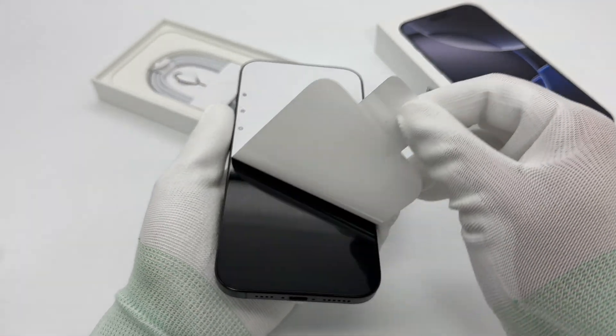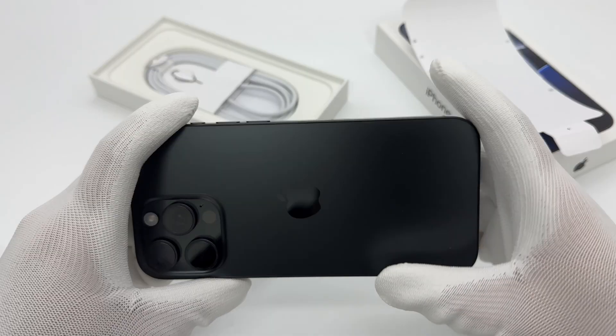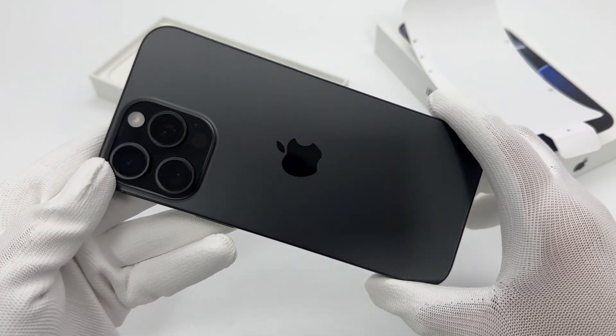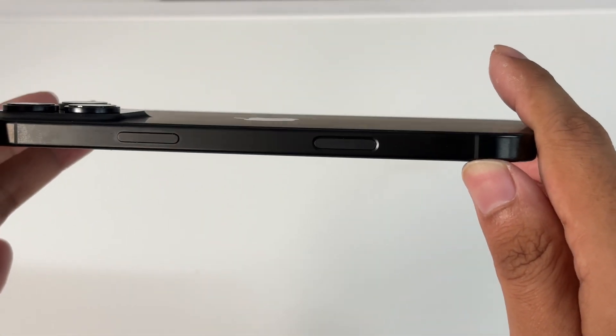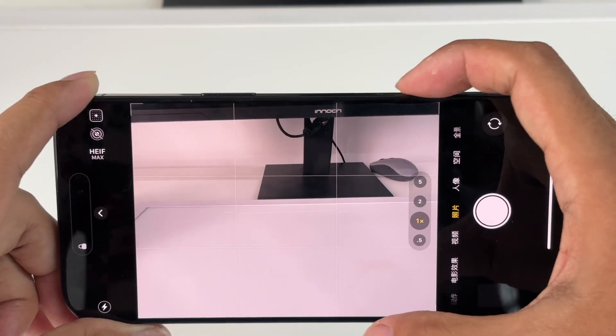The one we got is a black titanium version with a smooth surface that is prone to fingerprints. The biggest difference of this generation is it adds a camera controls button which can realize various functions such as exposure, depth, zoom, cameras, styles, tone, etc.